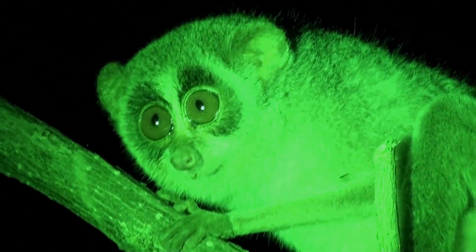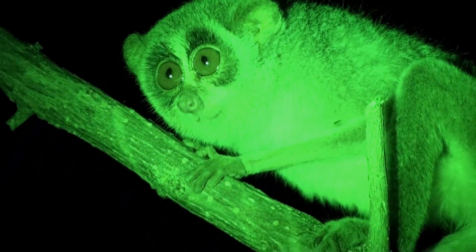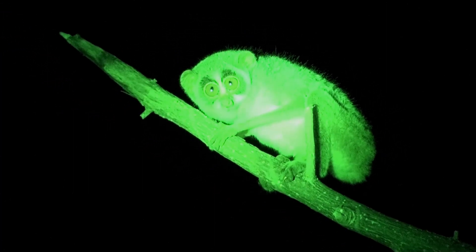The slender loris eats a lot of noxious and bad-smelling insects. They particularly like the acacia ant, whose bite can numb a human hand. They also like toxic beetles and roaches.